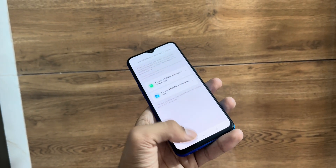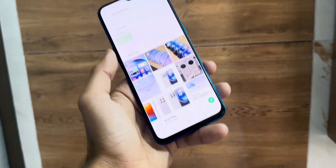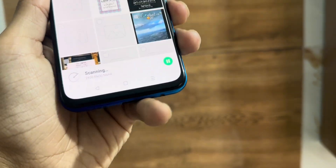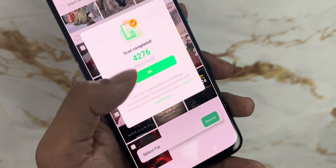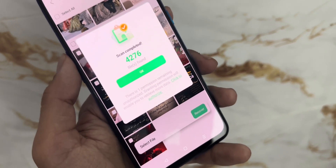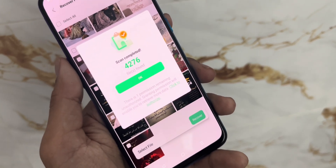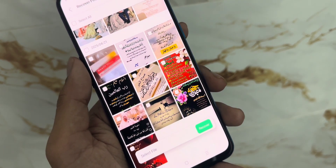In my case, I'm going to recover a bunch of photos I accidentally deleted. So I tap on Recover Photos, wait a few seconds for the app to scan, and there they are — my recently deleted photos, back on the screen like magic. What's even cooler is that Altata shows you a preview of the files before you recover them, so you can cherry-pick exactly what you need instead of restoring everything blindly. All I need to do is tap on the ones I want, hit Recover, and they're saved straight to the Altata folder on my phone.